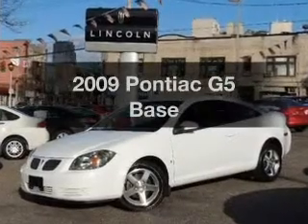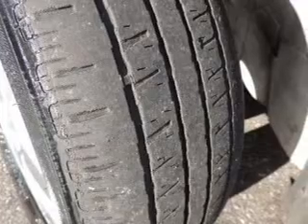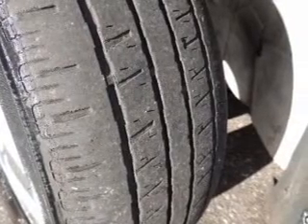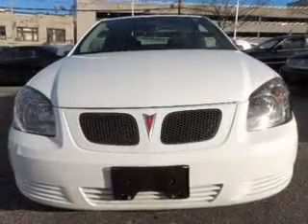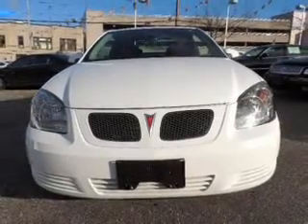Presenting the 2009 Pontiac G5. If you're looking for an automobile with great attributes, look no further. With an efficient four-cylinder engine, the powertrain includes front-wheel drive that responds smoothly to its five-speed automatic transmission.